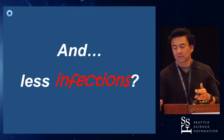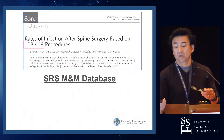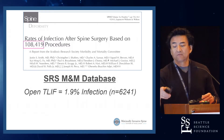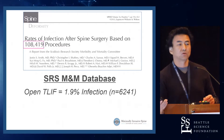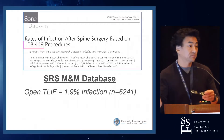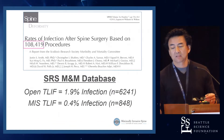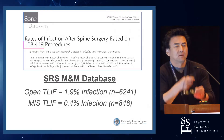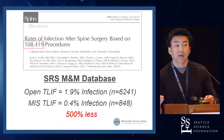If you look at the data, this is the SRS database. The deep-seated infection rate looking at 6,200 patients is about 2%. That's about right — 2% overall infection rate. MIS-TLIF: 0.4%. So it's not like a 5-10% decrease — it is like a 500% decrease in the infection rate. It's probably even more than that.